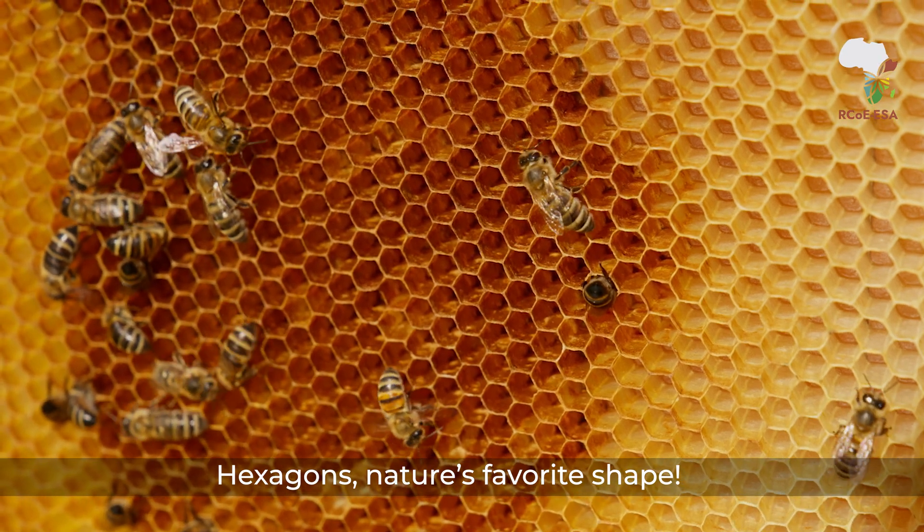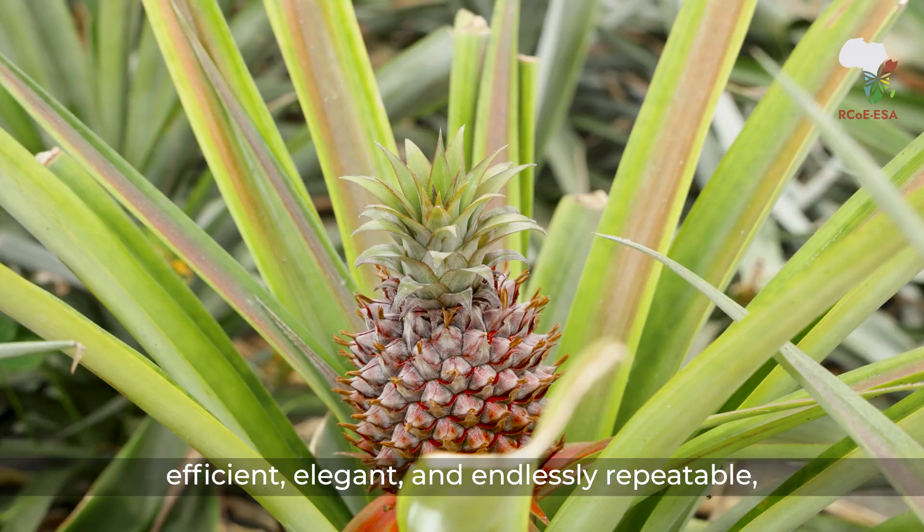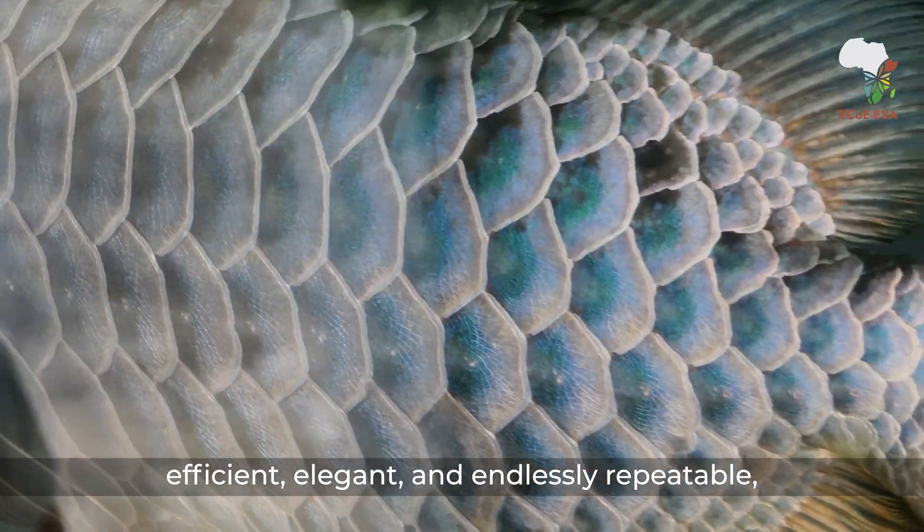Hexagons — nature's favorite shape. Efficient, elegant, and endlessly repeatable. They're everywhere.